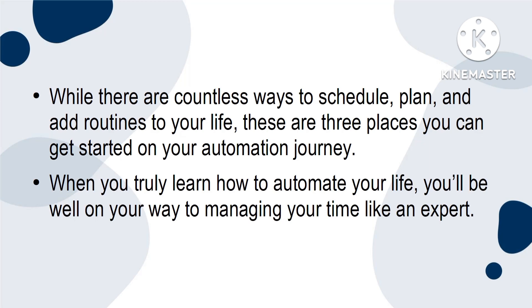When you truly learn how to automate your life, you'll be well on your way to managing your time like an expert.